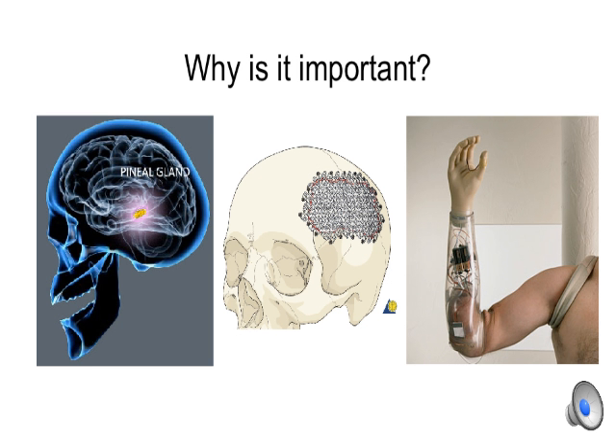Hydroxyapatite deposits have also been found in the pineal gland of the brain, which affects sleep patterns. As we get older, the pineal gland calcifies and collects deposits of hydroxyapatite known as brain sand.